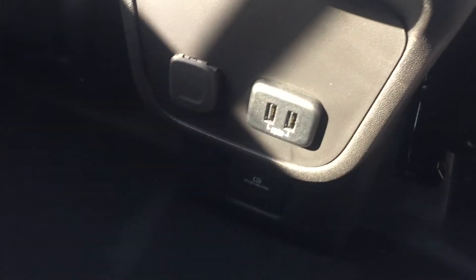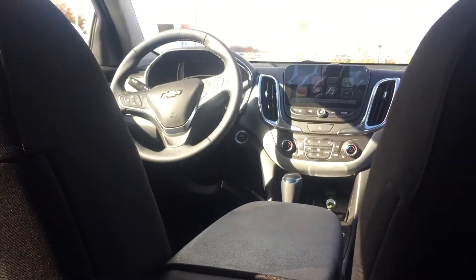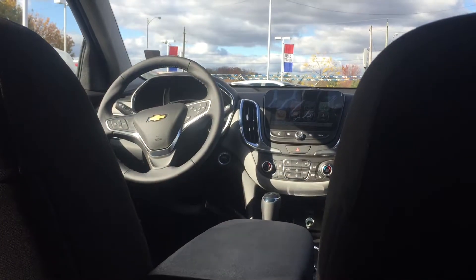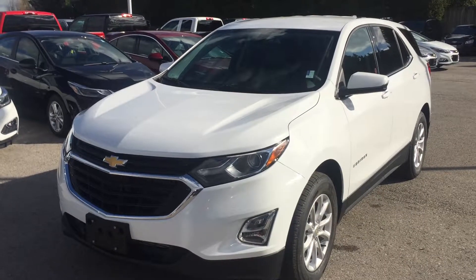Alright, the rear door — you do have some storage here. Your power windows are tinted. Storage behind the seats in the pockets. You have your rear air vents, USB ports, and auxiliary power. Center seat armrest with cup holder stows away nicely. Are your kids going to love it back here or what? Don't forget — 4G LTE Wi-Fi is in this vehicle.